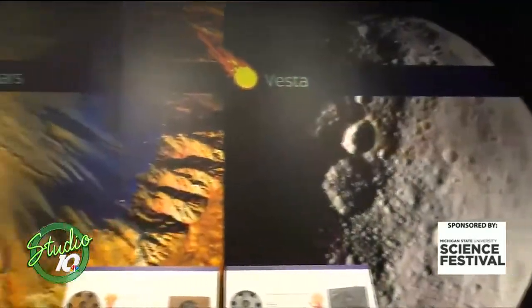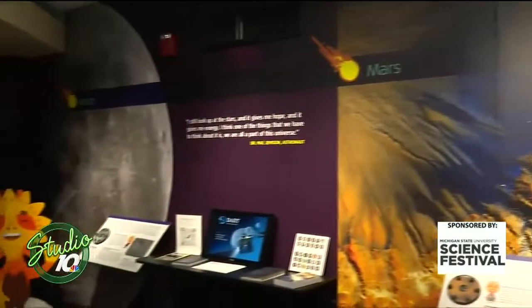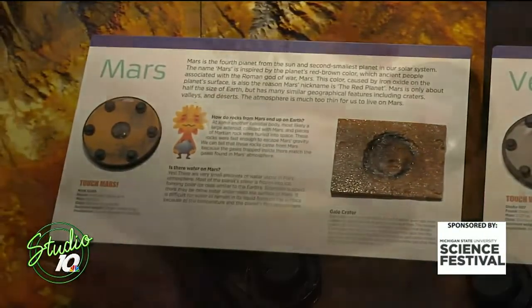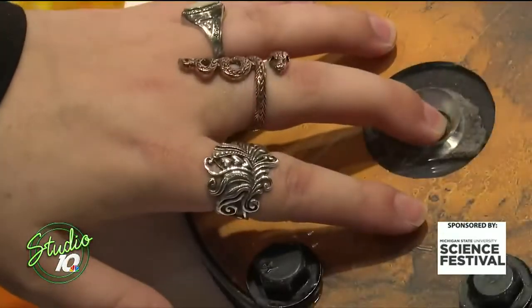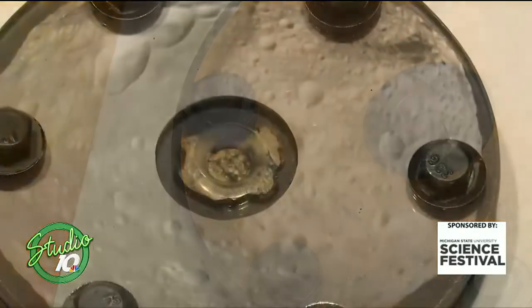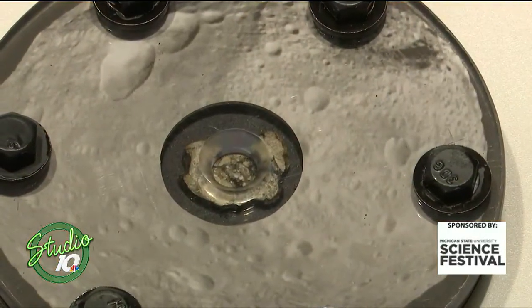You can touch a lunar meteorite, a Martian meteorite, and a Vestan. So we know exactly where these came from. A lunar meteorite is something that got knocked off the moon and then fell down — this isn't one that came back with the astronauts; we're not allowed to own those. But you can check out meteorites that we know came from the moon, from Mars, and from the asteroid Vesta.